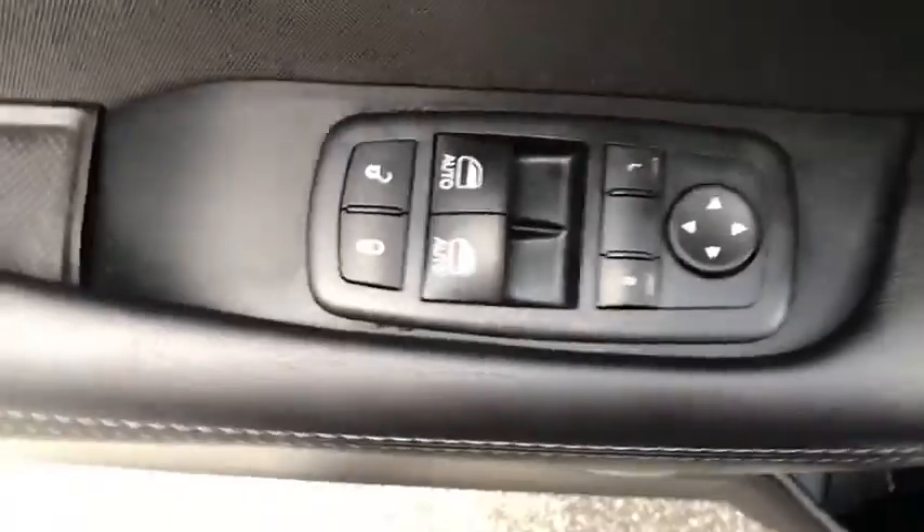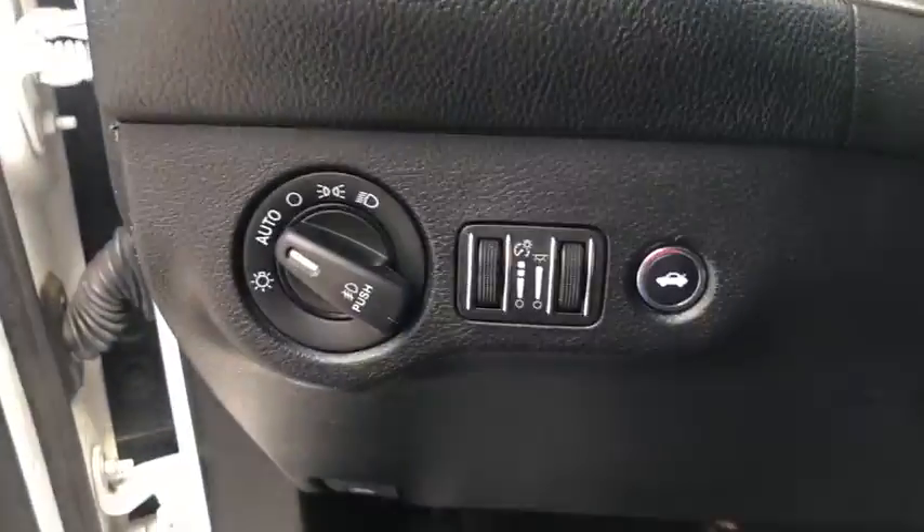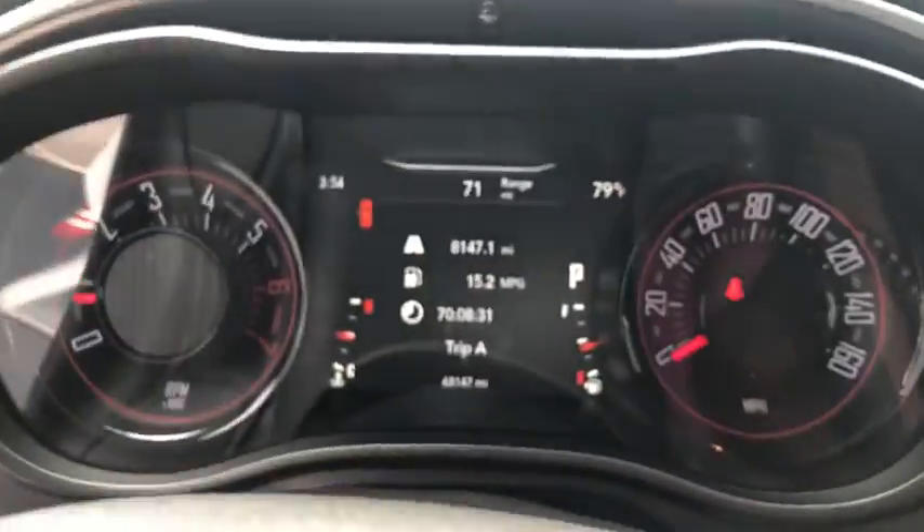Compass, fog lights, power windows, rear window defroster, trip computer, USB connection.